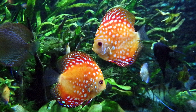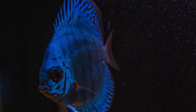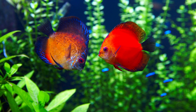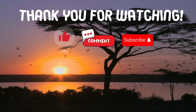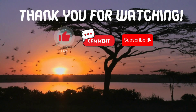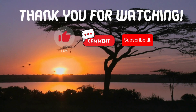Great job if you got all three questions correct. If you missed any, don't worry — you've just learned some fascinating facts about these incredible fish. See you next time. Thank you for watching, and if you have suggestions for our next video, feel free to share them in the comments below.